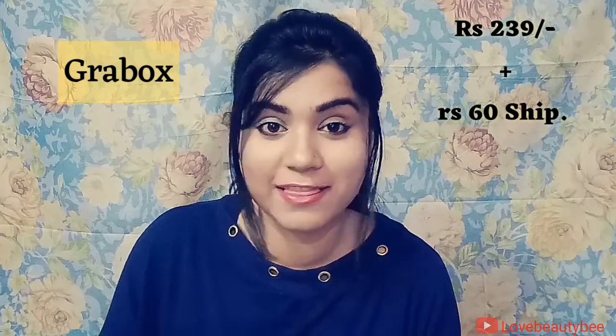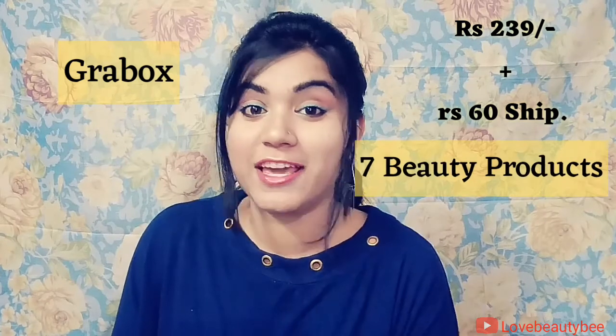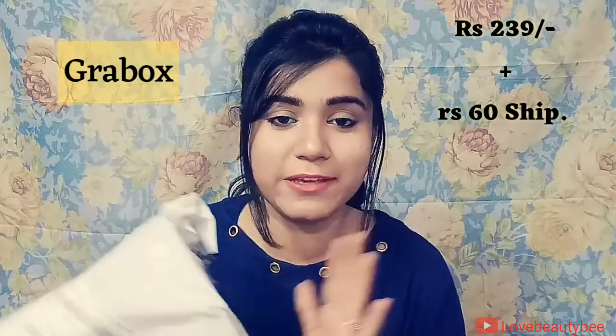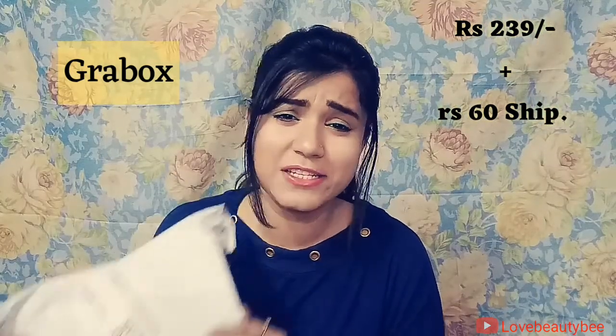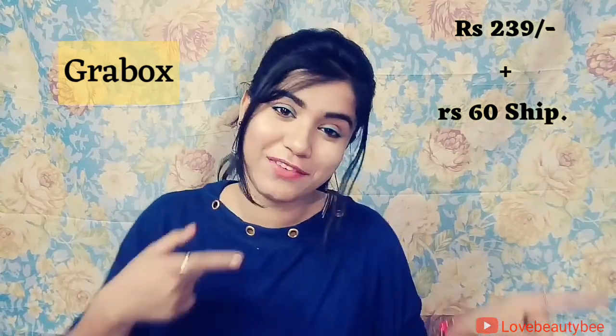Hi Angels! Welcome to my channel, I'm Suman. Today I have my Grab Box — this is a beauty subscription box which comes to 239 rupees plus 60 rupees, and in this I get 7 beauty products. This is the most reasonable and affordable beauty box. I have not opened it yet and I'm really excited to see what's inside. Without any further delay, let's head to the video.